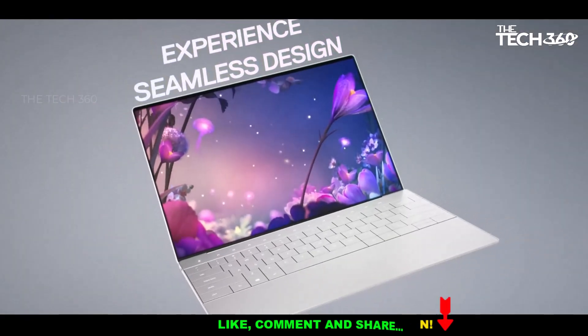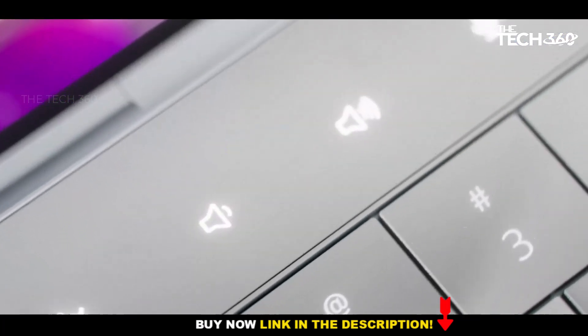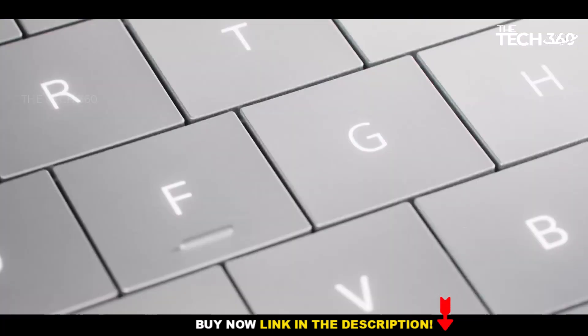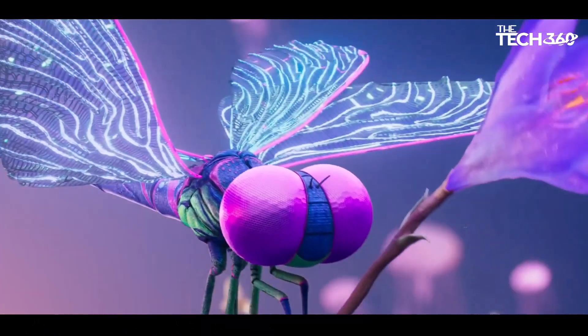Sleek and thoughtful design: the XPS 17 9700 boasts a slim and stylish design, with slim bezels that maximize screen real estate while maintaining a compact footprint.